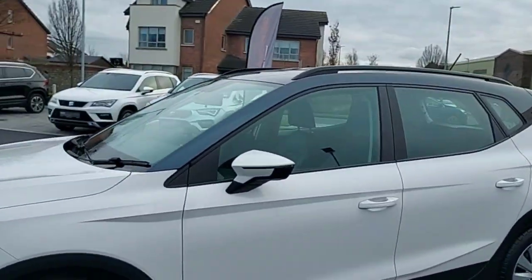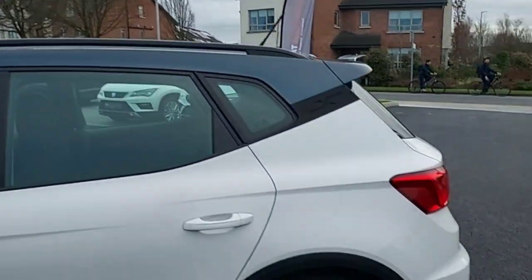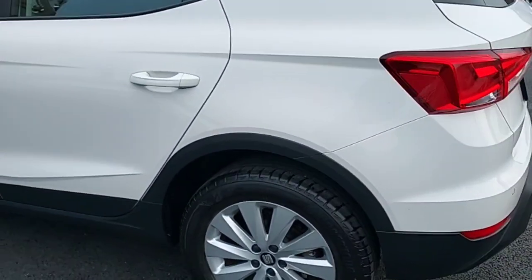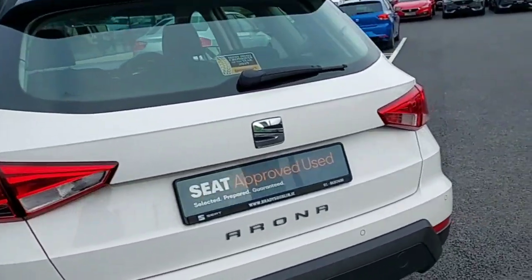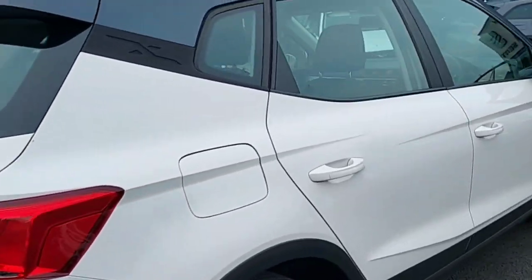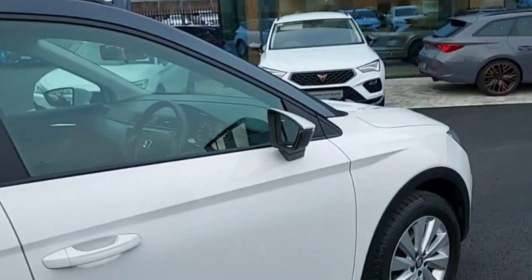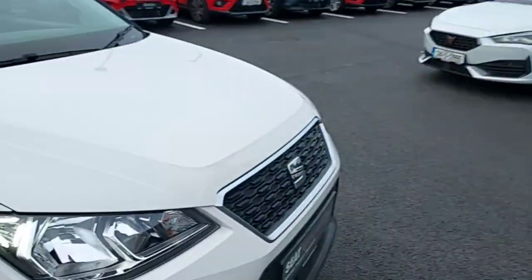It's a one-litre petrol SE model — very nice looking car. This car comes with black roof rails, 16-inch alloy wheels, rear sensors, electric mirrors and windows, and front and back LED lights as well.